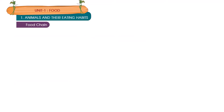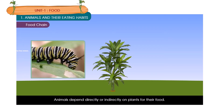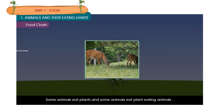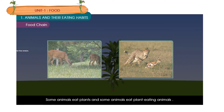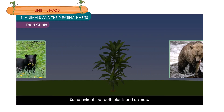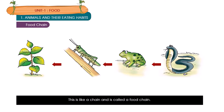Food chain. Plants can make their own food. Animals depend directly or indirectly on plants for their food. Some animals eat plants and some animals eat plant-eating animals. Some animals eat both plants and animals. Thus, all animals depend on plants for their food. This is like a chain and is called a food chain.